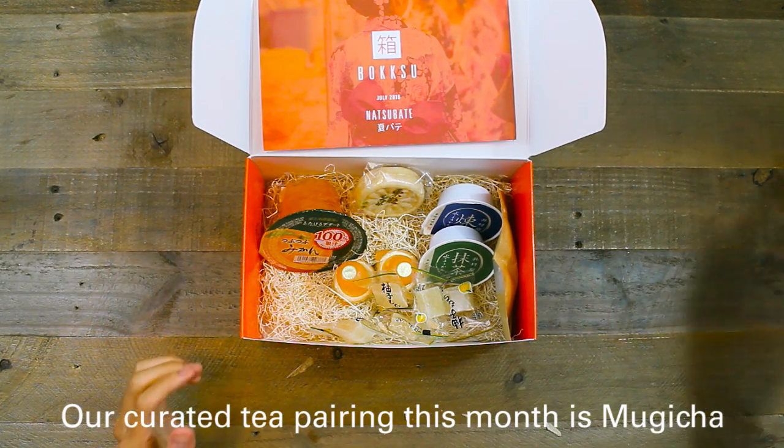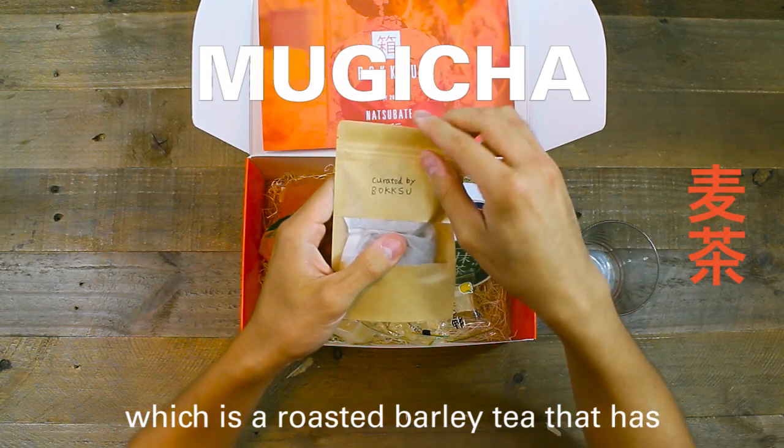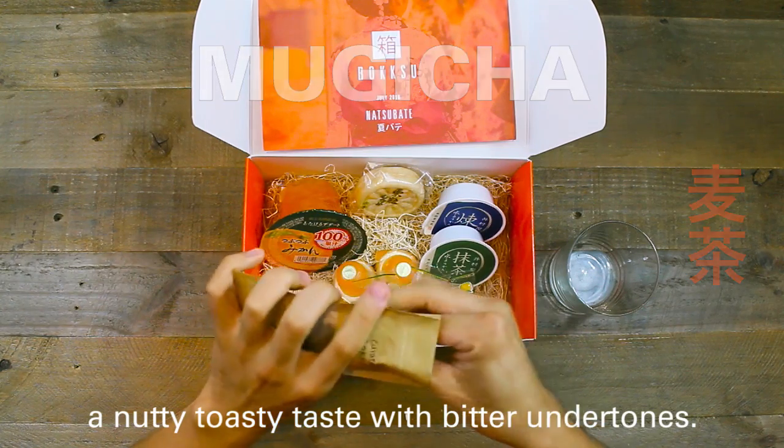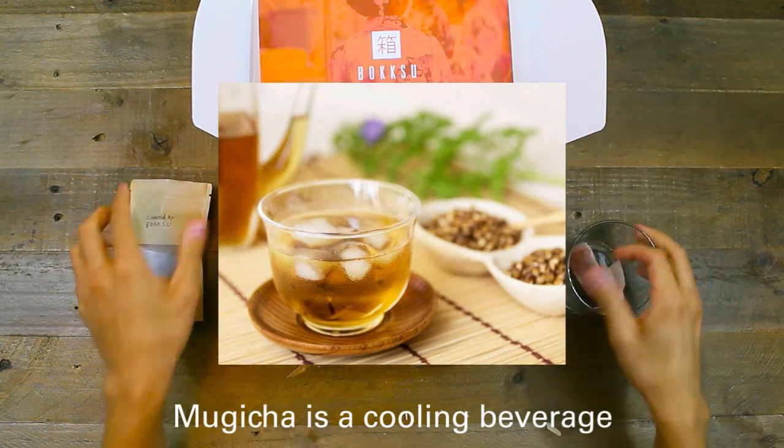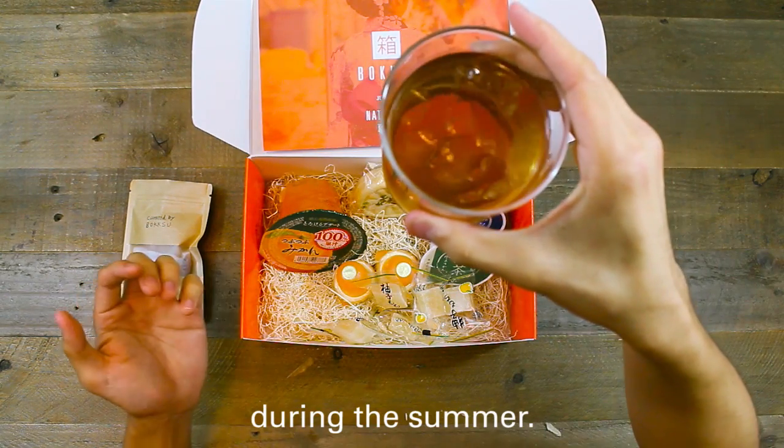Our curated tea pairing this month is Mugicha, which is a roasted barley tea that has a nutty, toasty taste with bitter undertones. Mugicha is a cooling beverage and is typically served cold during the summer.